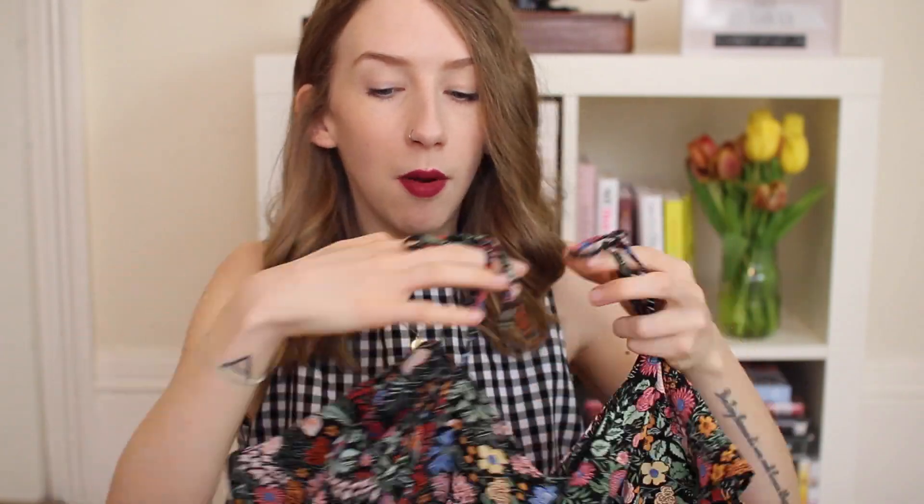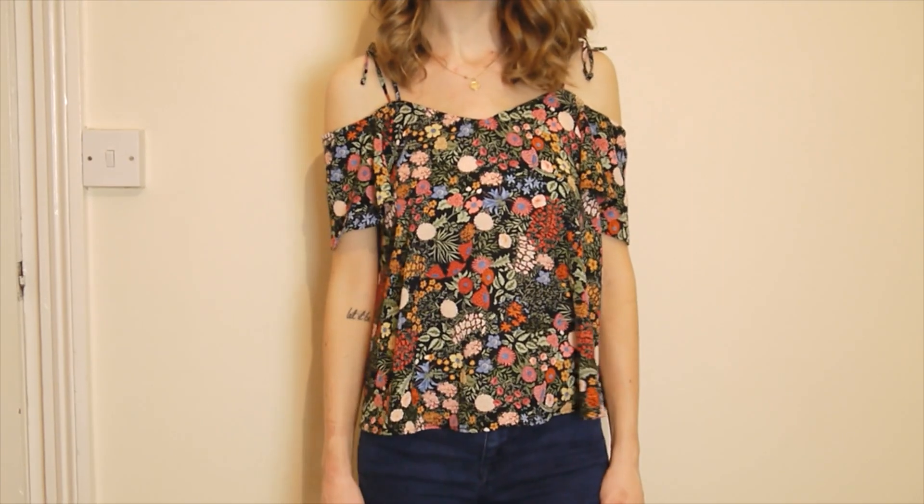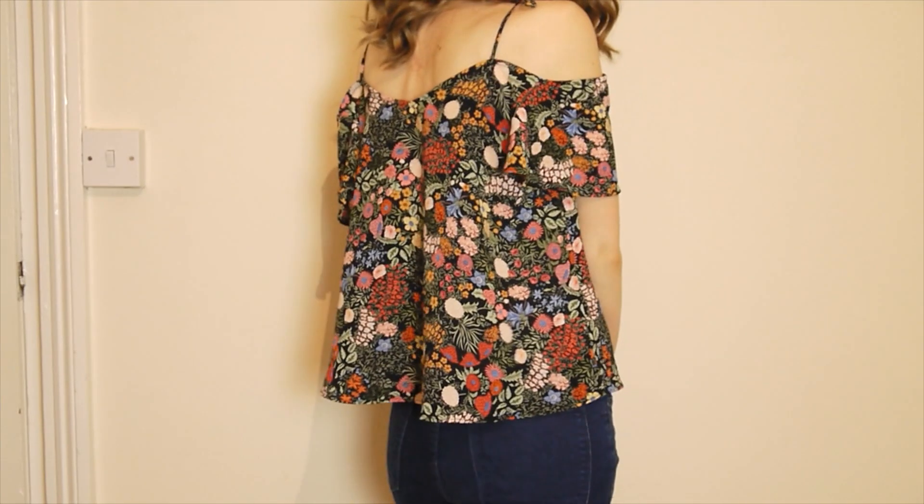A couple more things I got from Topshop more recently. This is a style I bought from ASOS about two and a half years ago — if you've been watching my videos for a couple of years you'll know the one. It's like a cami but with little tie sleeves so your shoulders show. They're so popular at the moment. I picked up this floral one from Topshop — it's super summery and I really like it.